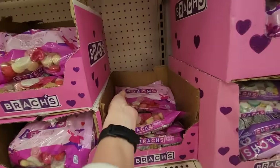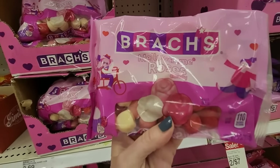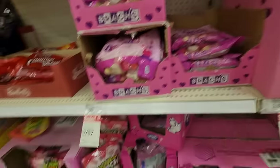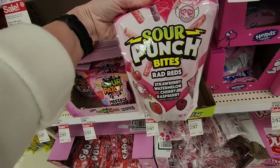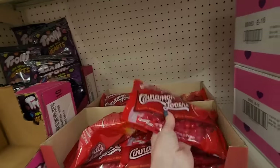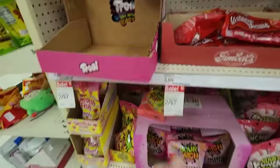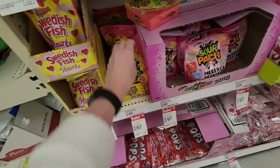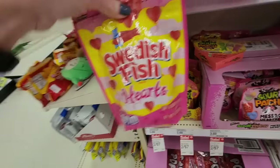I am so happy to see these — the Mellow Cream Roses. They used to come in different shapes like a little arrow and a heart, but it's the same thing. I might get a bag of those. We have Nerds Gummy Clusters Valentine. Sour Punch Rad Reds. Gimbals Cinnamon Lovers — Heart Shaped Gourmet Jelly Beans, two for seven. We have Sour Patch Kids Hearts. And Swedish Fish Hearts — that's a new one.